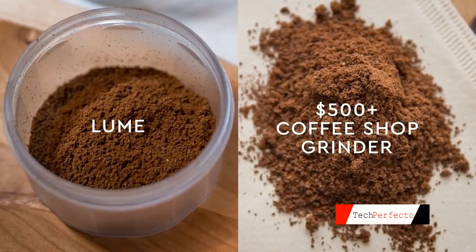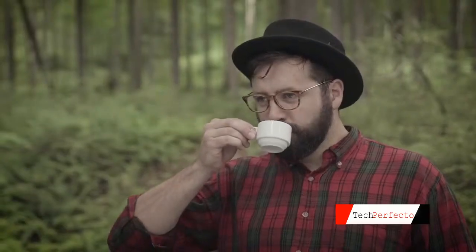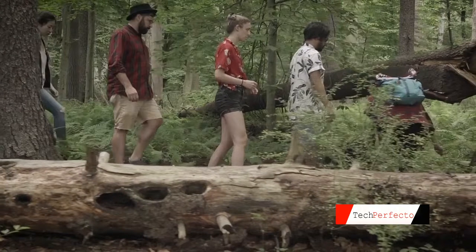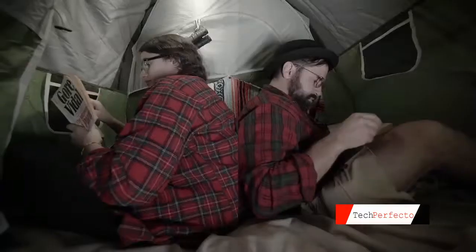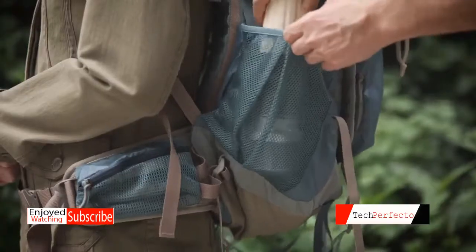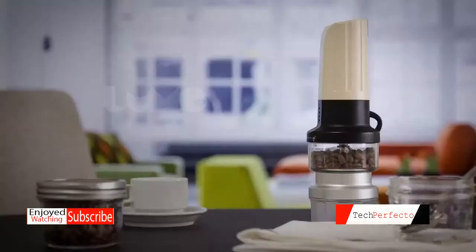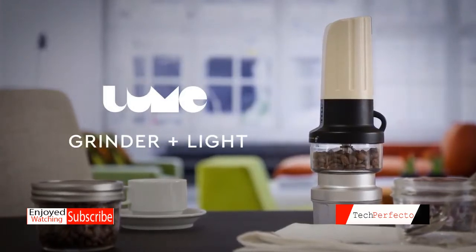Thanks for listening. Now back to that amazing cup of coffee you've been waiting for. Okay, he's done — back to the woods and whatever you're doing out there. Bring the grinder — it's a light too, so you could read, or knit, or read and knit. Go to the woods, bring your beans. Loom — it's a grinder and a light, but mostly a grinder.